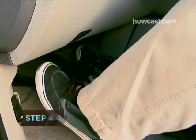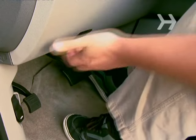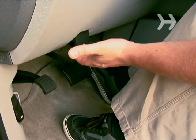Step 4. Gently engage the handbrake or parking brake. If you apply it while you are moving fast and the car starts to skid, release it before you lose control of the vehicle.